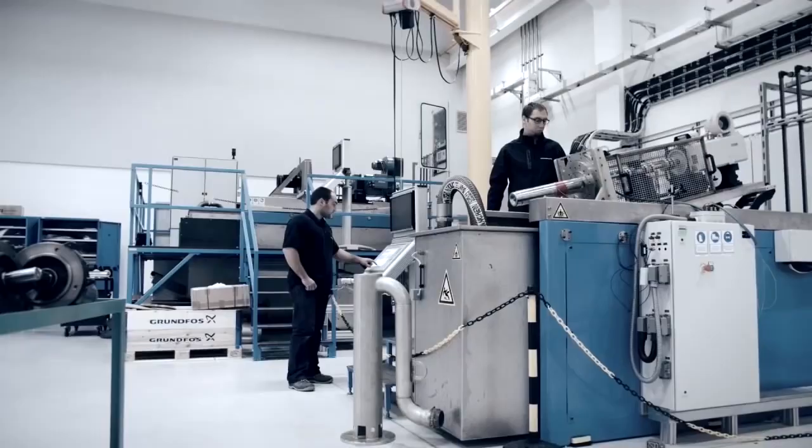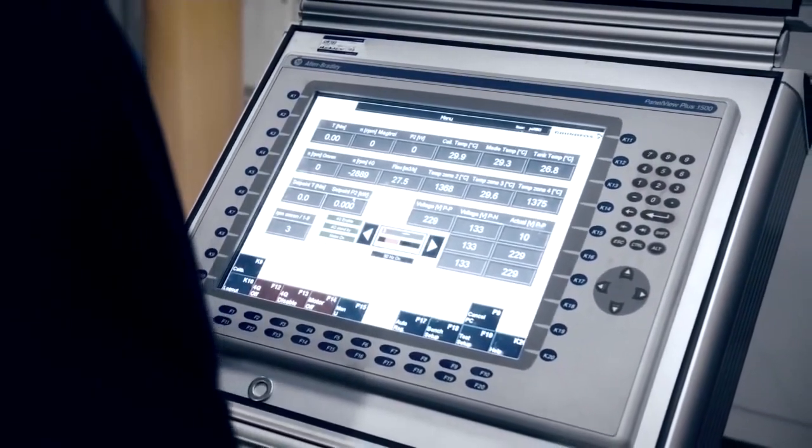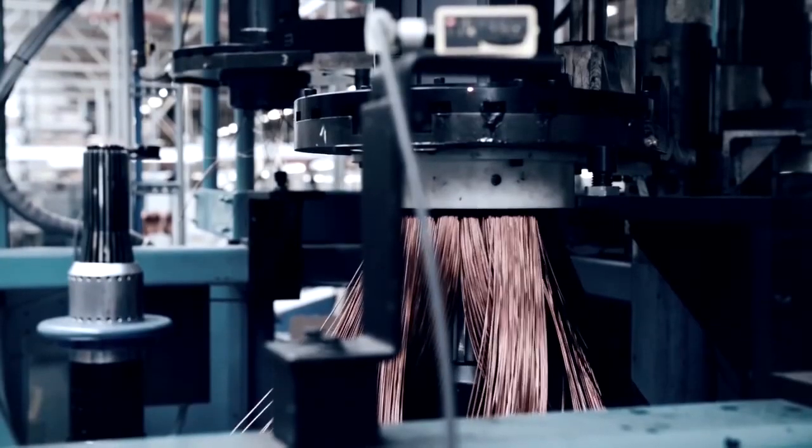Thanks to continuous energy optimization, the dedicated motors offer best-in-class efficiency for asynchronous motors — an achievement that the use of copper rotors, among other things, contributes to.